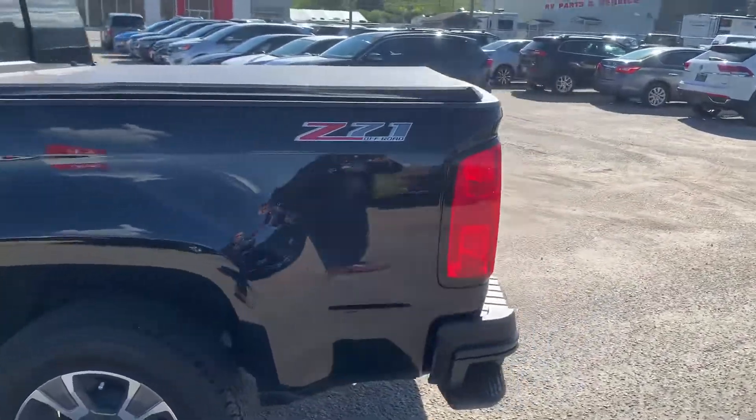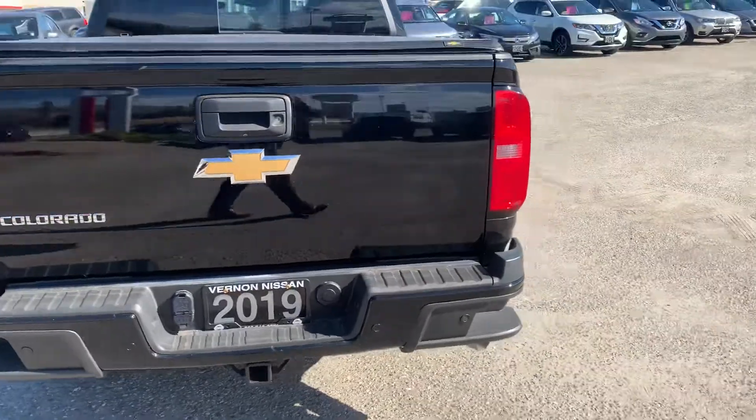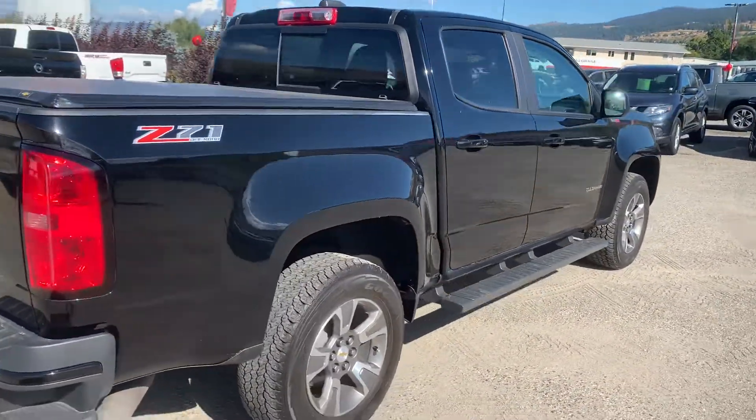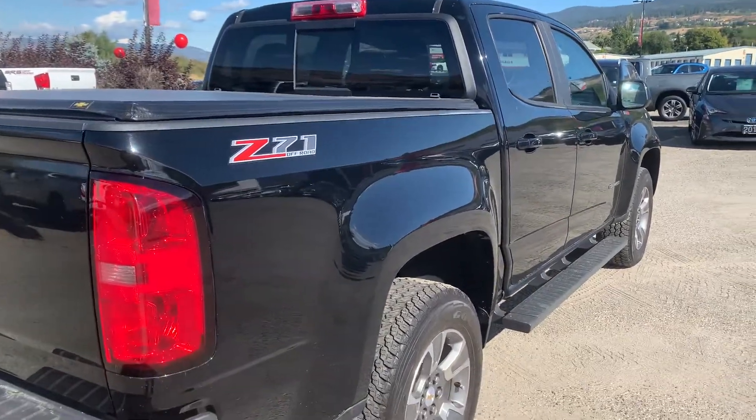We'll do a quick walk around the outside, then I'll show you the inside. No accidents on this vehicle, so a nice clean Carfax. It does have the side step boards on there as well.